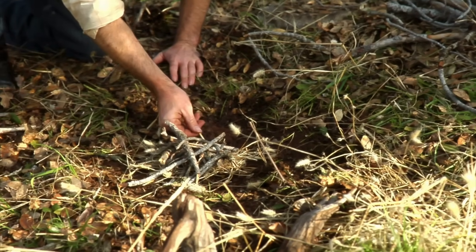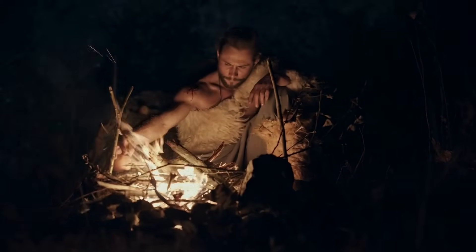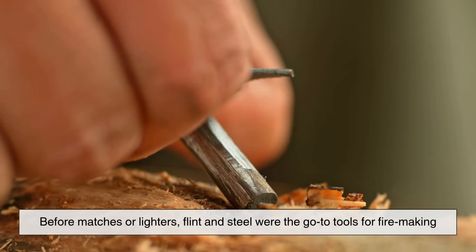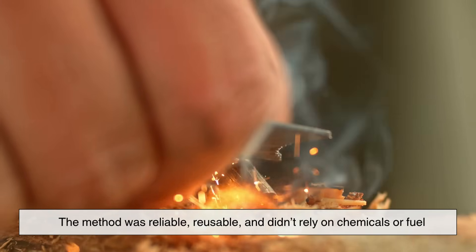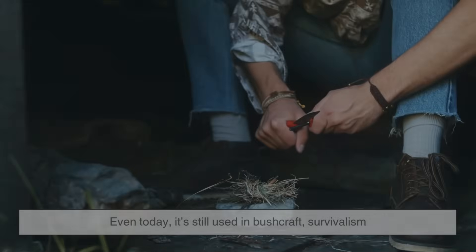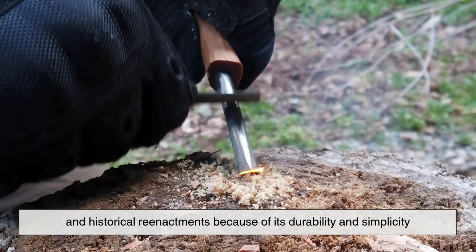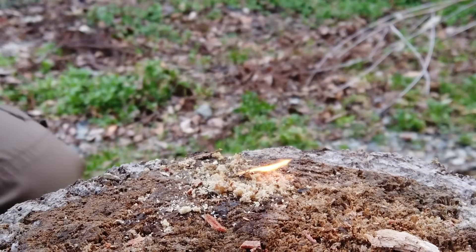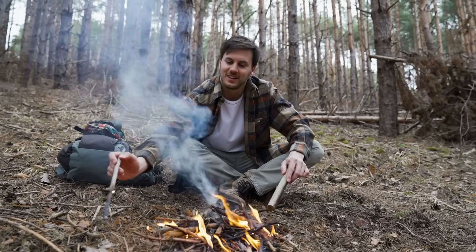This whole concept isn't new. In fact, humans have been using sparks to light fires for tens of thousands of years. Before matches or lighters, flint and steel were the go-to tools for fire making. The method was reliable, reusable, and didn't rely on chemicals or fuel. Even today, it's still used in bushcraft, survivalism, and historical reenactments because of its durability and simplicity. It's kind of amazing that this basic principle — hitting the right rock against the right metal — can give you one of the most essential tools for survival: fire.